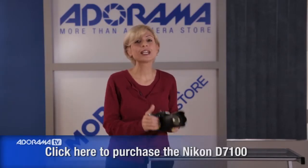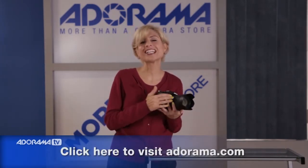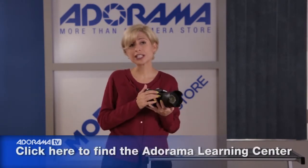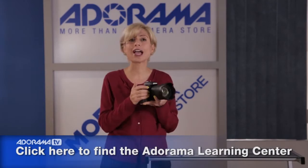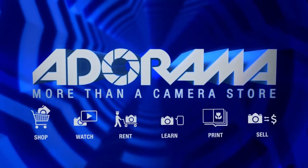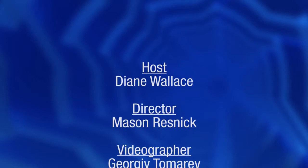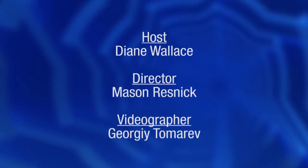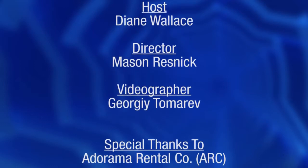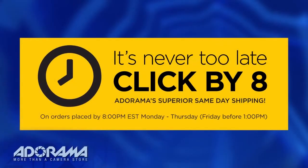Thanks so much for watching. You can get more information on the Nikon D7100 and lots of other cameras online at Adorama.com. Look at the Adorama Learning Center for more information specifically on this camera and where to buy it. For all the latest photography, video, and computer gear, visit Adorama.com — place your order by 8pm and it ships the same day.